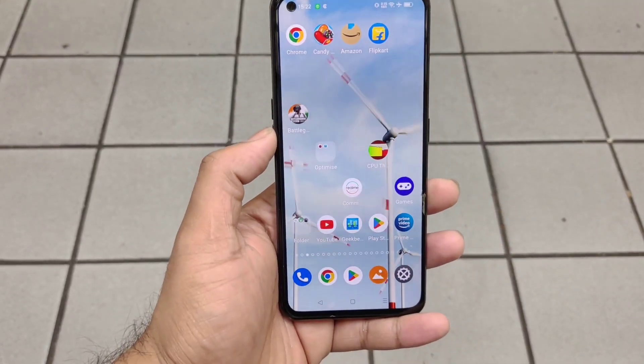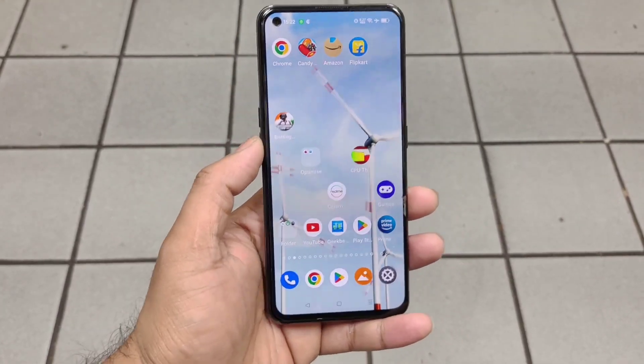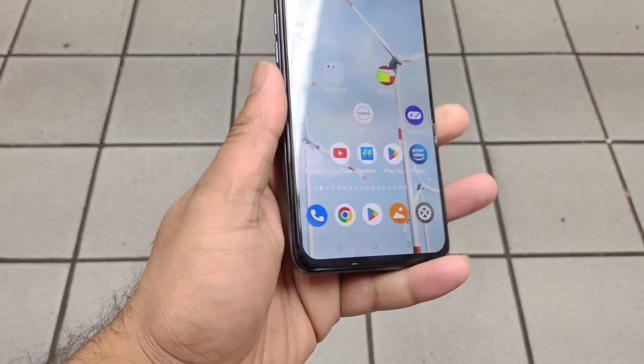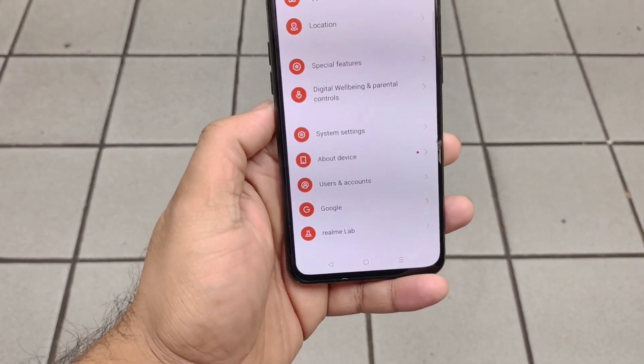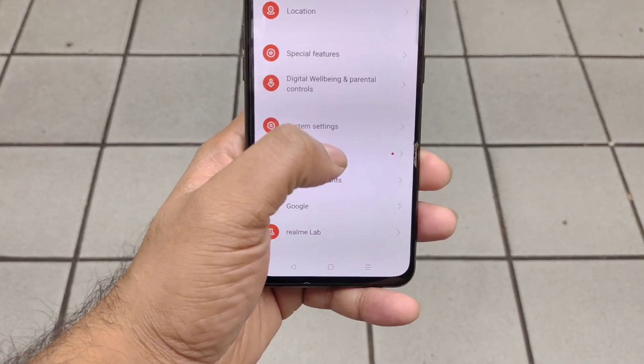Hi friends, welcome back to channel Sci-Taker. In this video I'm going to talk about the latest software update size and features in the Realme X Note Max device. My unit did receive the latest update, and that's what I'm going to demonstrate in this video regarding the size and update, and what you can actually expect.